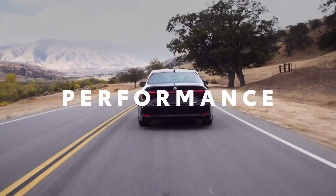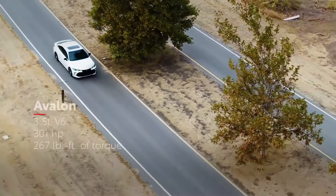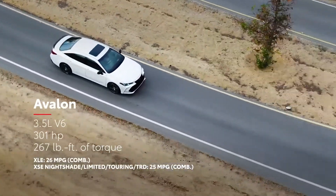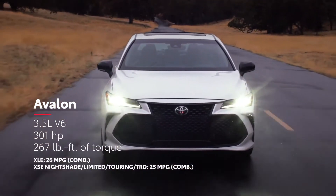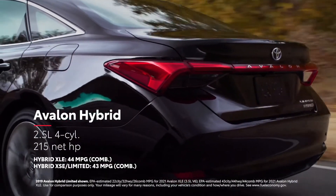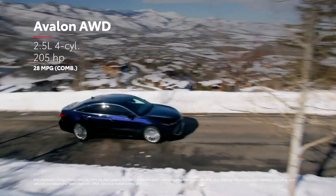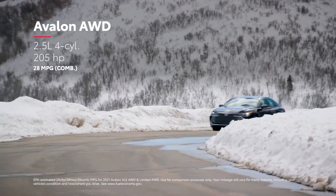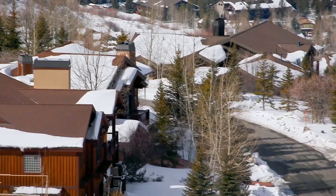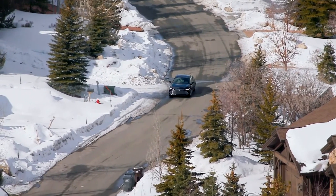Does Avalon have the chops to back up its exciting looks? Without a doubt. All front-wheel-drive Avalon models are powered by either a muscular 3.5-liter V6 engine paired with a direct-shift 8-speed automatic transmission, or a remarkably efficient 2.5-liter hybrid powertrain that features a newly designed lithium-ion battery. Meanwhile, the new all-wheel-drive XLE and Limited grades feature a lively 2.5-liter 4-cylinder engine paired with Toyota's Dynamic Torque Control all-wheel-drive system, which can send up to 50% of the system's torque to the rear wheels for added grip in low-traction situations.